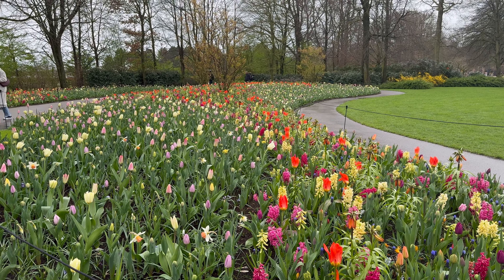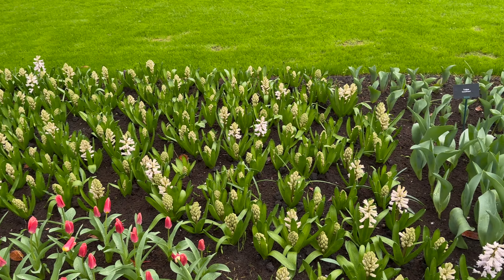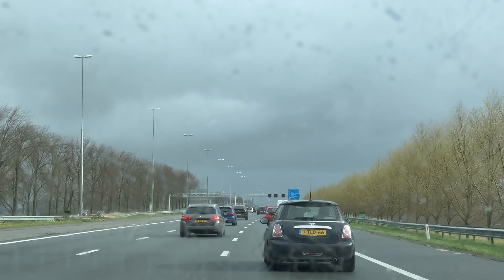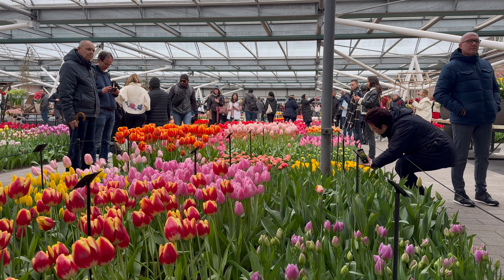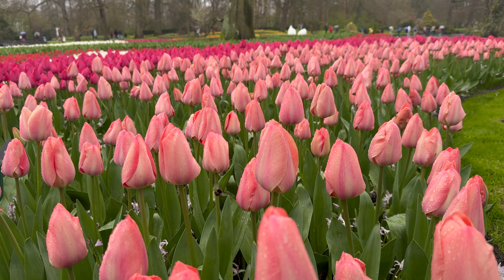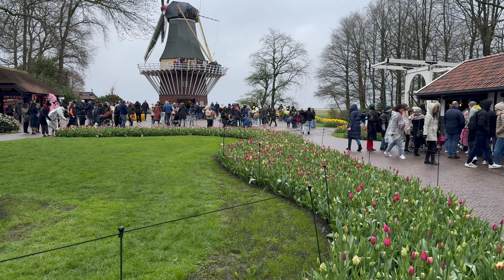Keukenhof is a flower garden full of 7 million flower bulbs that are planted by hand each year. It's a 20-minute drive from Amsterdam and very accessible by public transportation. Keukenhof opens at the end of March and is open until mid-May, receiving more than a million visitors in those weeks. The flowers bloom in those weeks but not all at once — some bloom at the end of March and some in late May, so the garden differs every day.